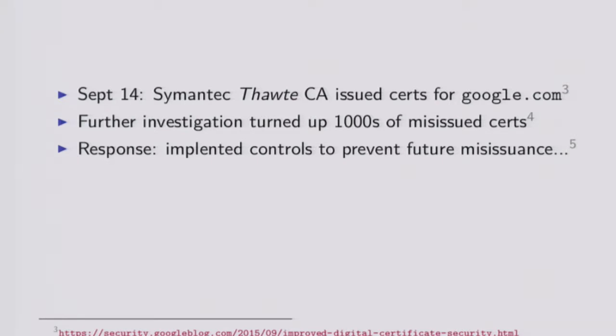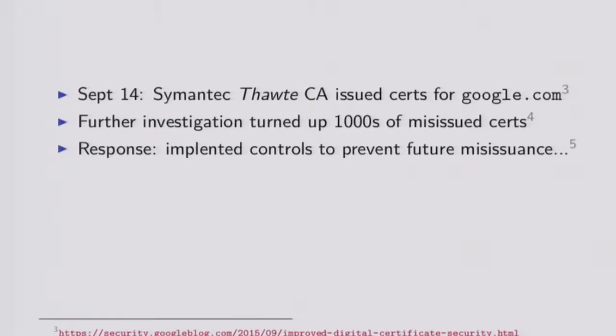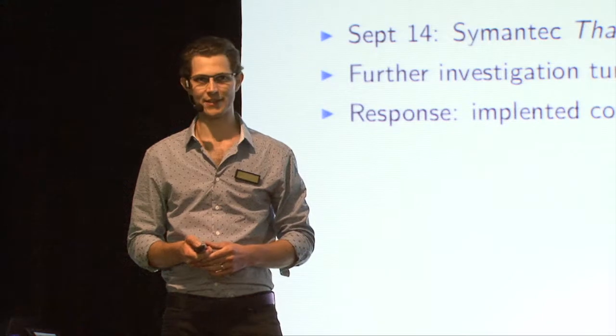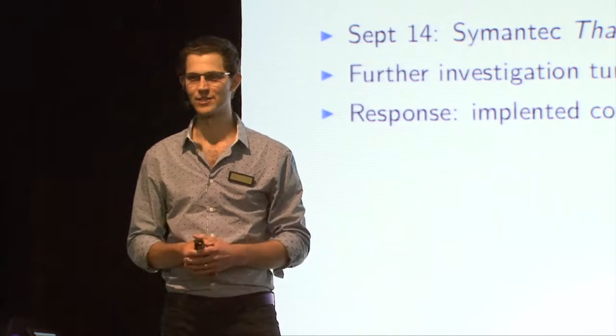A little while later they came back and said mea culpa - some engineers were doing some tests of the infrastructure and they issued a bunch of certs that they shouldn't have, and we identified 23 certificates. And Google said OK, thanks for doing that. Then they went out to corroborate this number of 23 misissued certificates and found another 2,000-something misissued certificates.